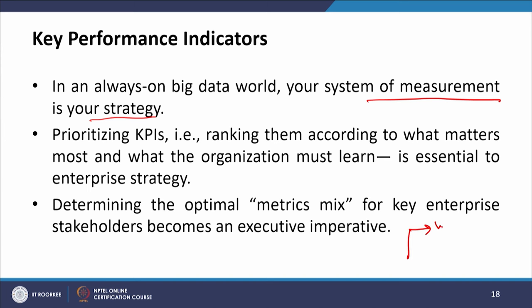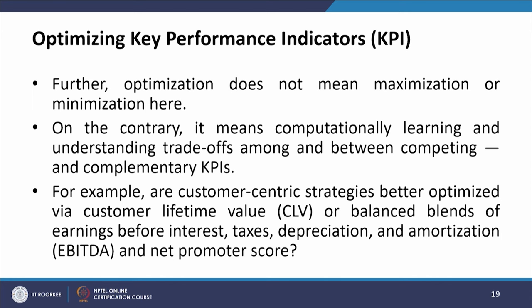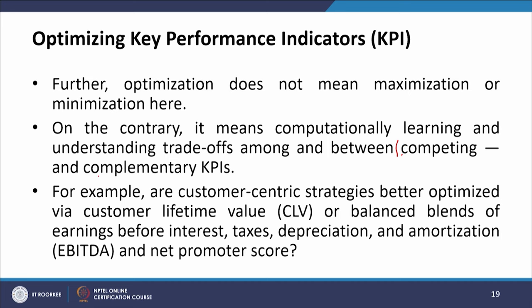What matters will keep changing in the dynamic world, and companies will have to keep on learning as these KPIs keep changing. Optimization does not mean maximization or minimization. On the contrary, it means computationally learning and understanding tradeoffs among and between competing and complementary KPIs — two types: one is competing, another is complementary.